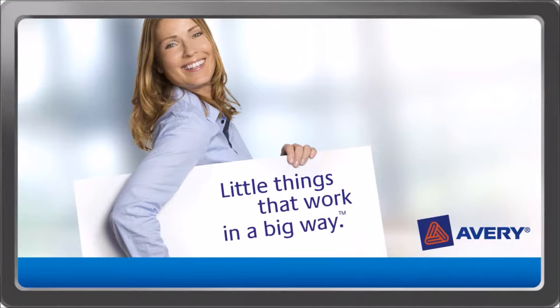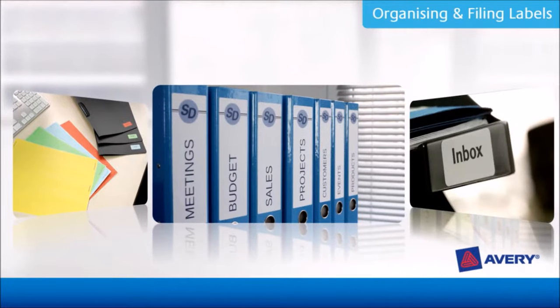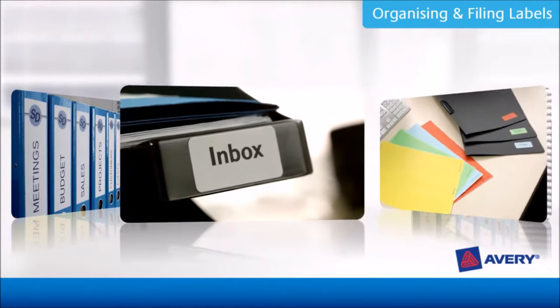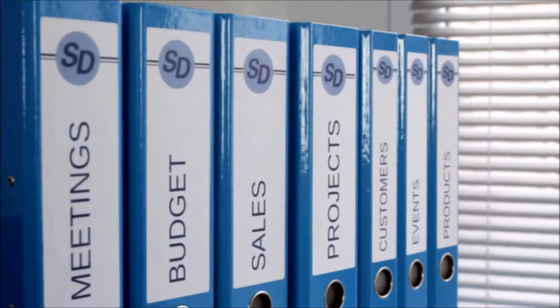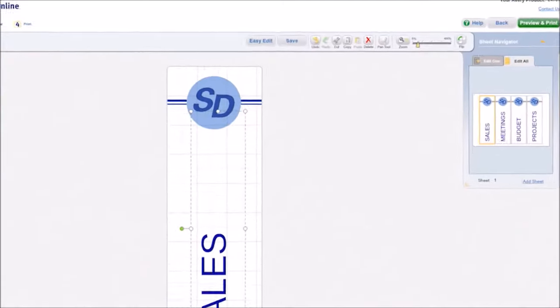From the series 'Little Things That Work in a Big Way.' Want to save time with efficient filing? Avery organizing and finding labels help you create an effective filing system, giving your files and folders a professional look. With Avery free templates and software, you can quickly and easily design and print your filing labels.